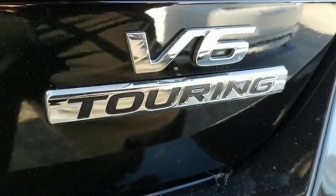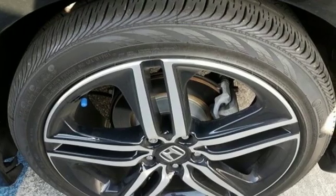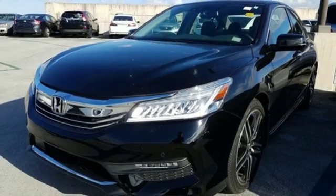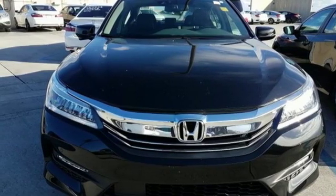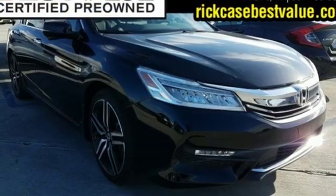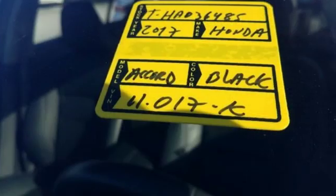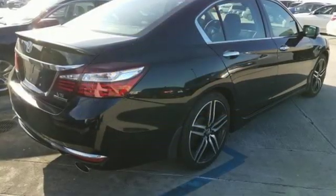Integrated navigation system with voice activation, power-heated mirrors, heated leather bucket seats, auto-dimming rearview mirror, doors and push-button start proximity key, dual-zone climate control, automatic transmission, express open and close sliding and tilting sunroof, gas pressurized shocks, and V6 engine.